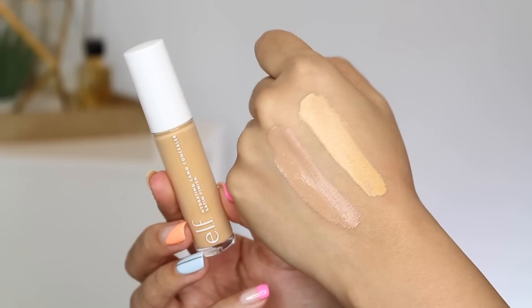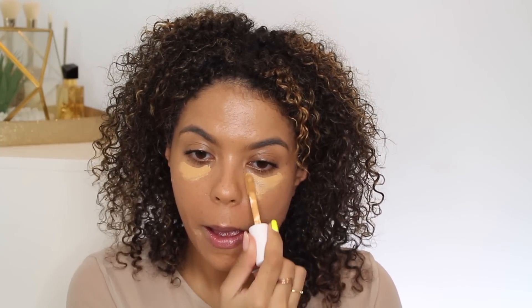Moving on to probably one of the more exciting launches — the Hydrating Camo Concealer. I used the original Camo Concealer when it first came out and liked it, but the shade match wasn't incredible so I didn't reach for it over and over. They launched the Hydrating Camo Concealer and I was super pumped to try it.